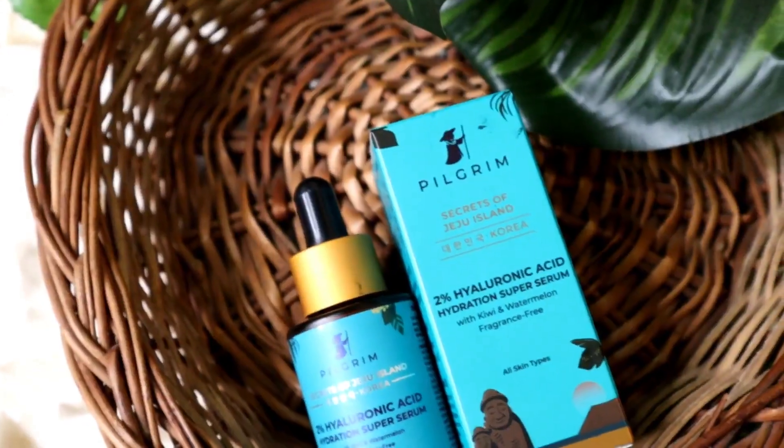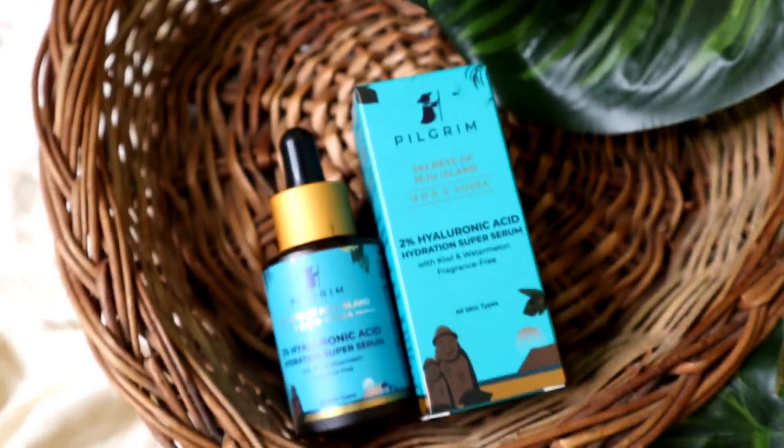With regular use it gives a lot of glow. You can see the skin is brightened up, smooth, and has a refreshing fragrance.